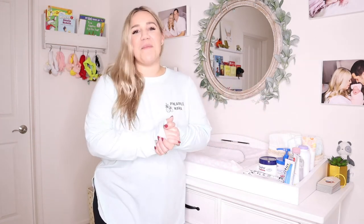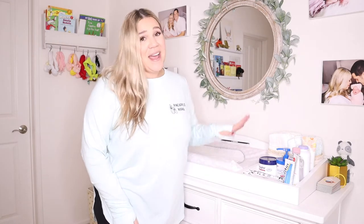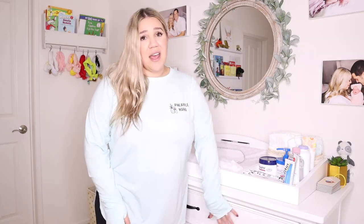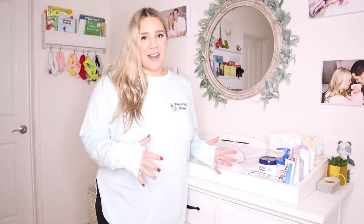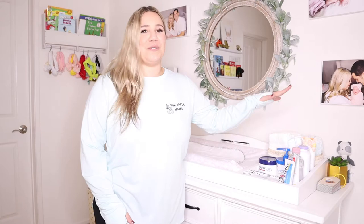Hello Pineapple Mamas, welcome back to my channel. Today we're going to be going over your baby's changing table and dresser organization. I'm going to show you the best way to organize everything so that you can keep the clothes organized and keep everything up here within arm's reach. So if you're interested, then keep on watching.